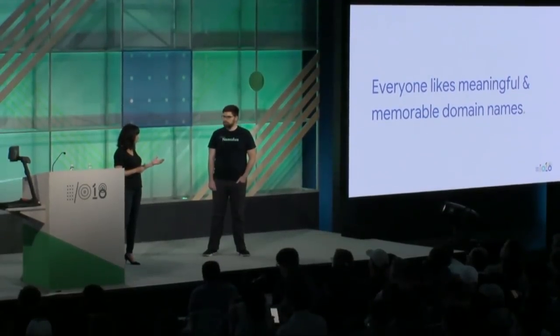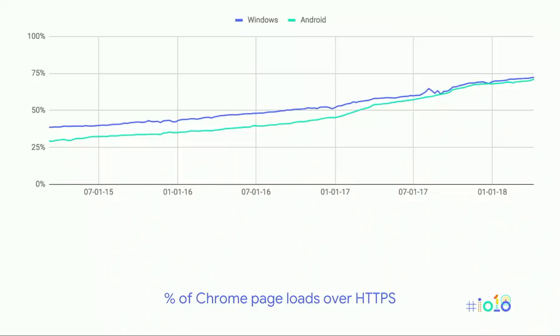But it wasn't just about meaningful and memorable domain names. Ben was also aware that Google has long been pushing HTTPS adoption, and he wanted to use this launch to help make the web safer. HTTPS keeps users' content private and secure — it provides encryption between the client and the server so that anyone in the middle, like the ISP or someone on the same wireless network, isn't able to eavesdrop on or modify information in transit.